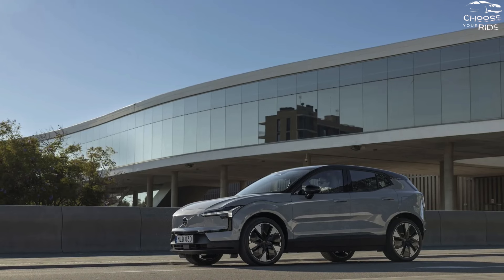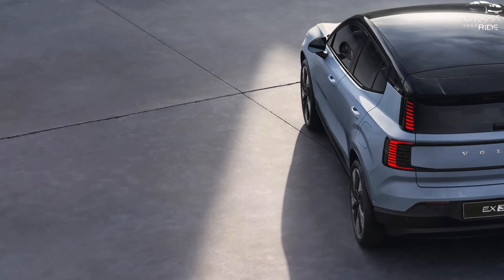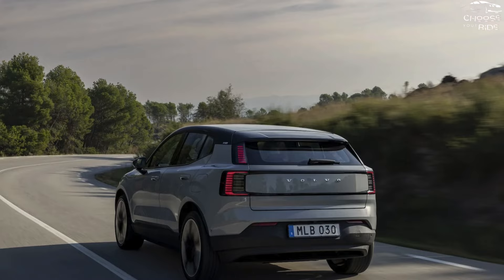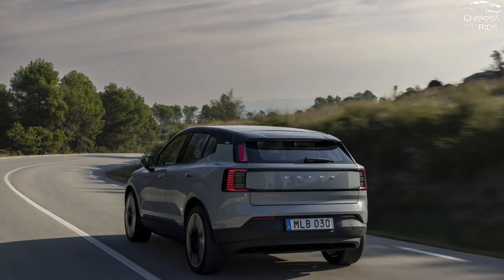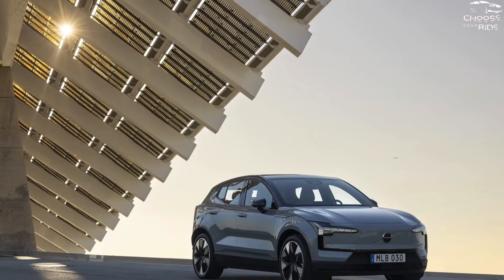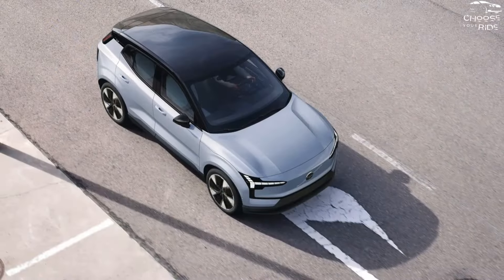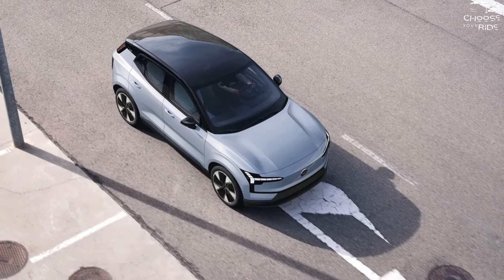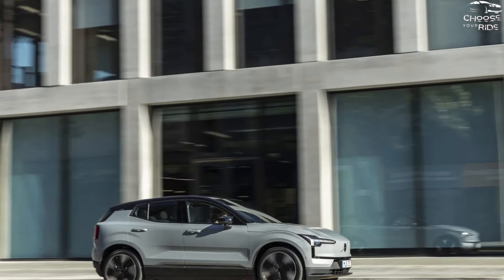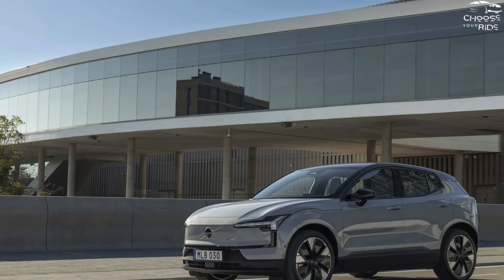The top model in the series, the EX30 Ultra, now has lumbar support for the front power seats. The Ultra with a single motor costs $41,895, while the Performance Ultra with dual motors is $47,895. The EX30 is covered by a four-year per 50,000-mile warranty that includes three complimentary regular maintenance visits. The current federal tax incentive program is not applicable to the EX30 due to its Chinese manufacturing location.